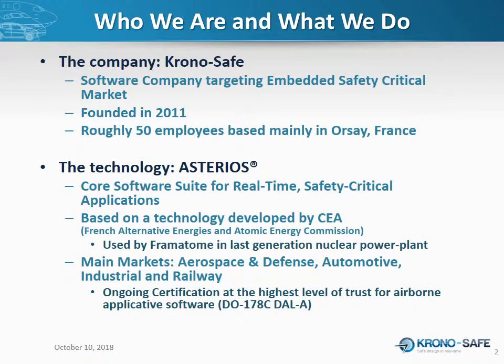When I say execute, I mean execute on the actual hardware, on the final target. The technology behind Asterios is based on an older technology developed by the CEA, the French Alternative Energies and Atomic Energy Commission. Back then it was called OASIS, and it is still currently used by Framatome in their last generation of nuclear power plant. The roots of Asterios are rather bulletproof when it comes to safety. The main markets targeted by ChronoSafe are aerospace, automotive, and railway.